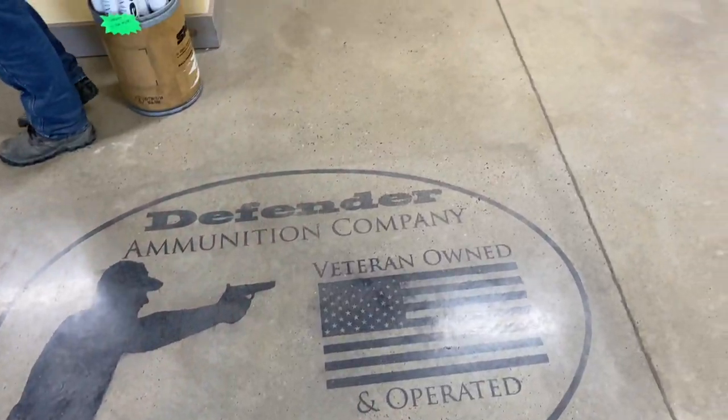Here we are outside of the facility at Defender Ammunition Company. Welcome back to the X-Ring — today's episode has a really special treat. We are here at Defender Ammunition Company and I am with Chrissy, one of the owners.